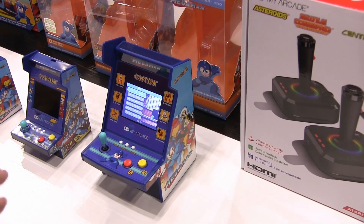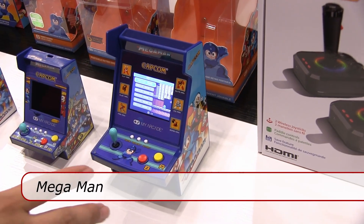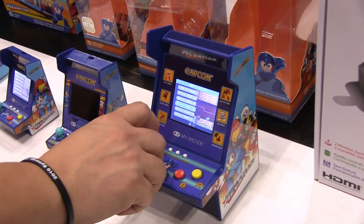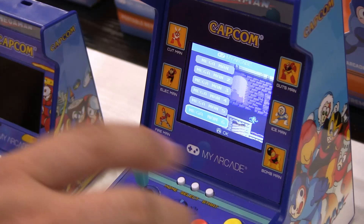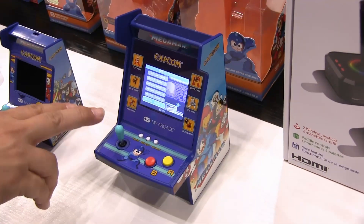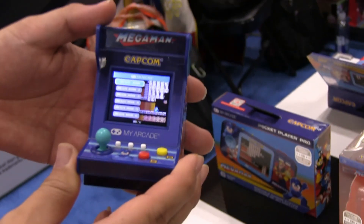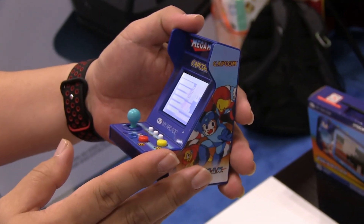Each one of those includes the two Street Fighter games. Along with Super Street Fighter II, we introduced the new Capcom license that we have, which is Mega Man. Everyone knows Mega Man. This one actually includes all six of the first Mega Man games, one through six. It comes in a Micro Player Pro, Nano Player Pro, Pocket Player Pro, and also a Pico Player, which is the two-inch screen.